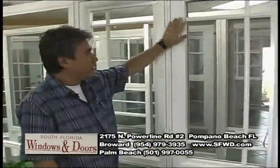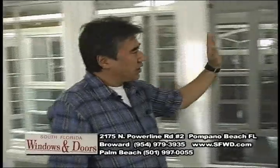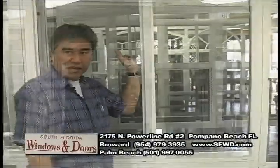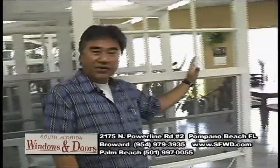Out of our Hurricane Impact line, these are four of our most popular products. This is our Hurricane Impact fixed glass. This is our Brittany, double Brittany. This is our Impact horizontal roller window, one side fixed, one side operable. And this is our Hurricane Impact single hung with traditional colonial.